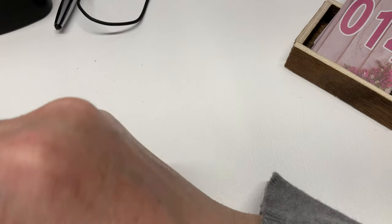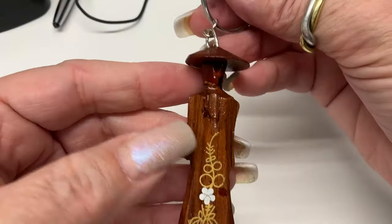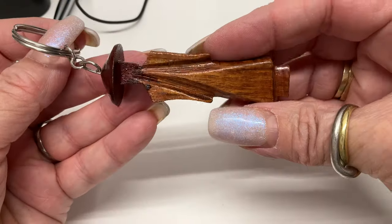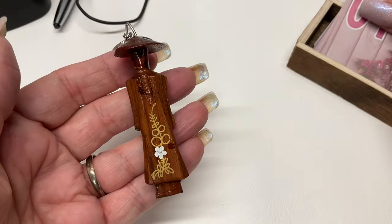We have a wooden keychain with kind of an Asian feel — that's in good shape. How about five dollars?